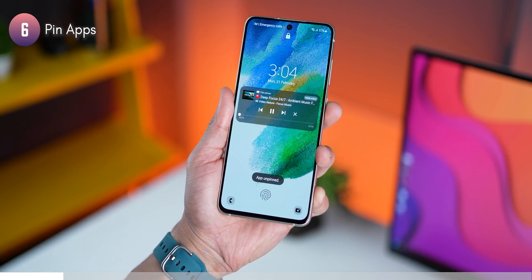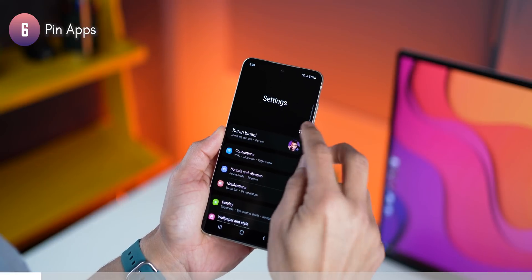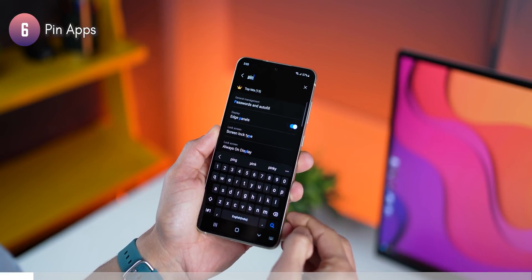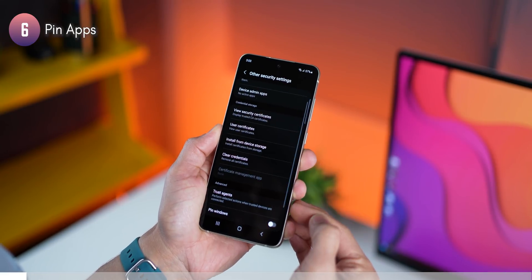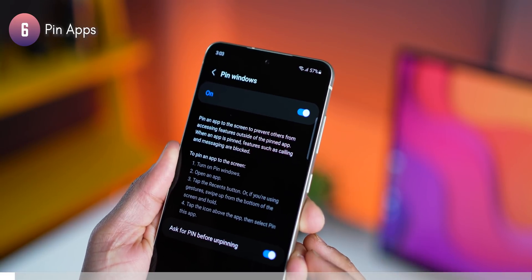To exit, tap on the recent apps and back key together, then put in the pin. To activate Pin Windows, go into settings, search for 'Pin Windows,' and make sure it is turned on. It's a great feature for parents who tend to give their phone to their children — just put on a YouTube video, pin the app, and they can't do anything funny.